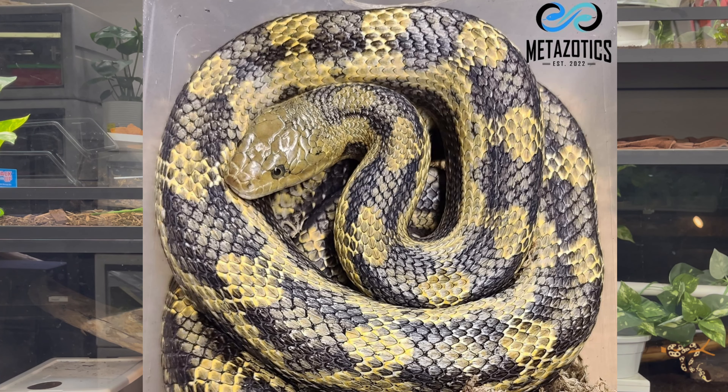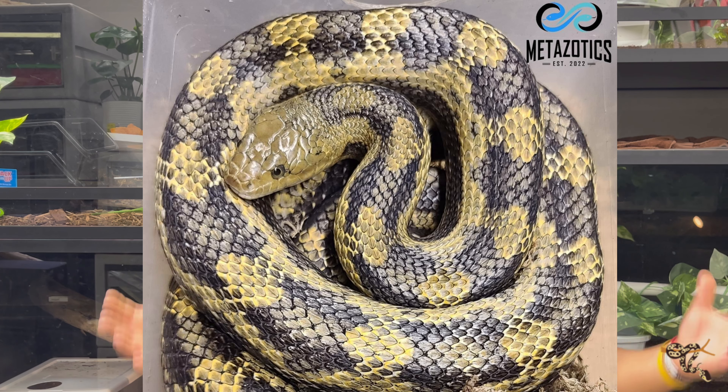Today's species spotlight is one of the most unique and oddball species of colubrid snake that we keep in the hobby, and that is the greenish rat snake. The greenish rat snake is one of the only truly recognized hybrid or integrade animals that we keep in the hobby.